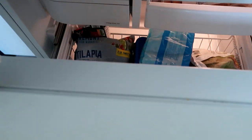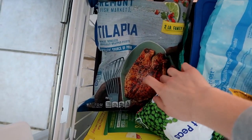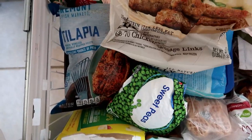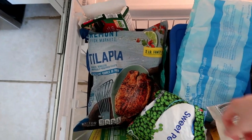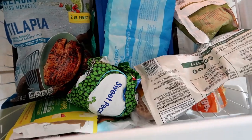In the upstairs freezer I have some fish — tilapia — and a few chicken sausages left in the bag, which might be good for one or two breakfasts, plus some sweet peas and popsicles.